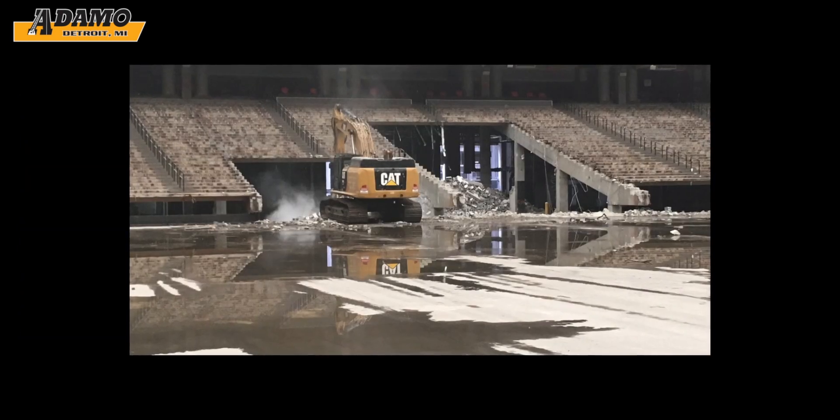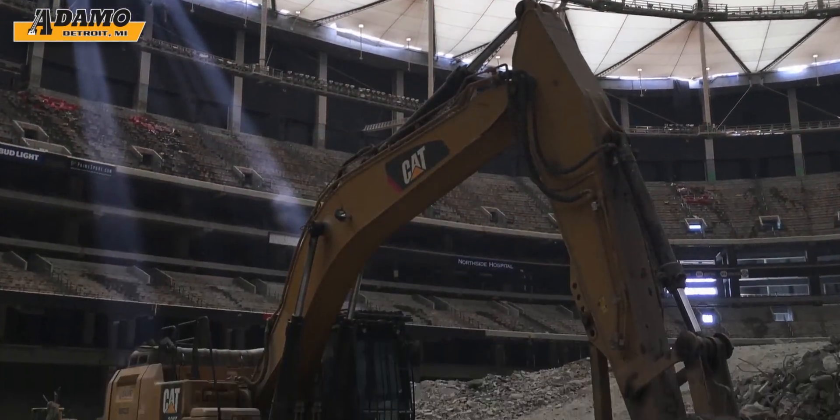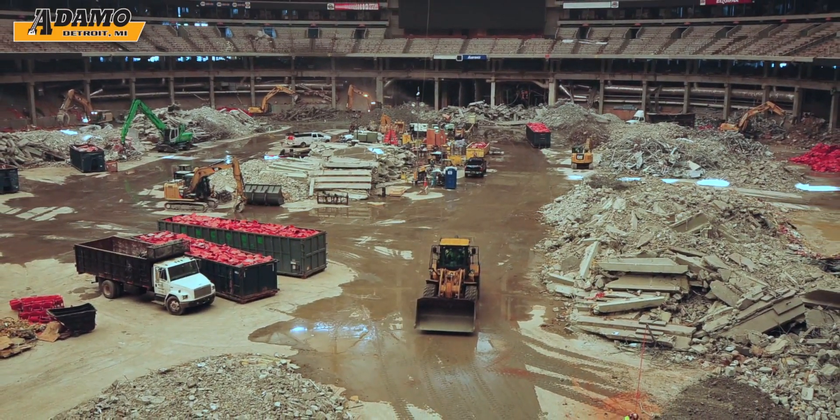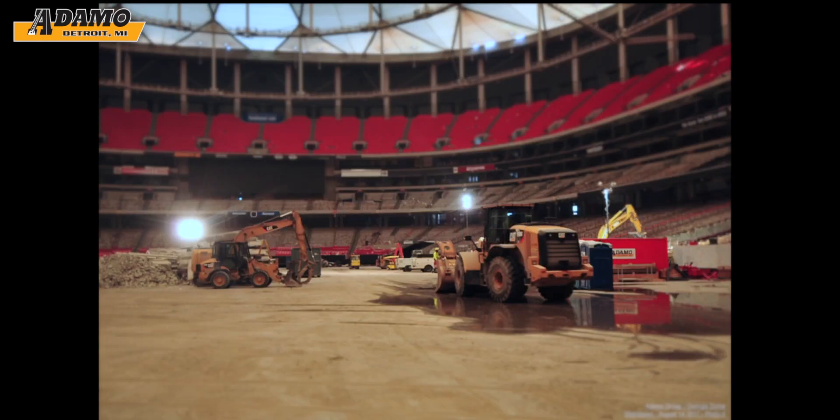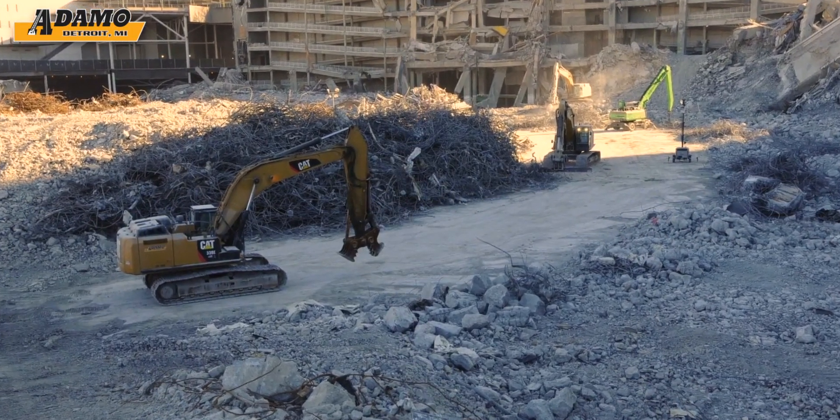Adamo Demolition Company's team worked two shifts for most of the 226 calendar days it took to complete the project, expending over 30,000 man hours with a crew of up to 45 workers to prep for implosion and clean up the structure once it came down.